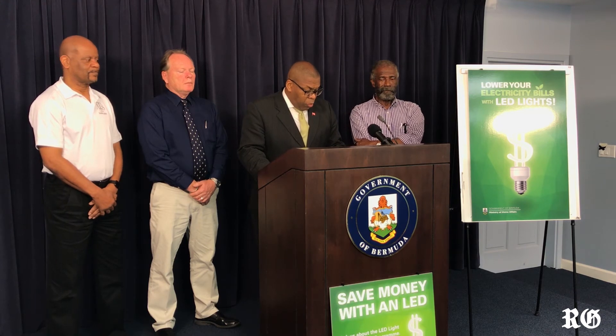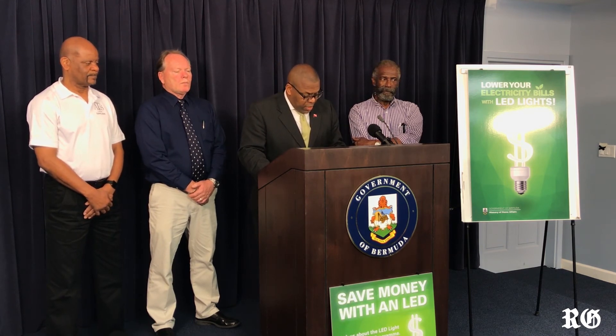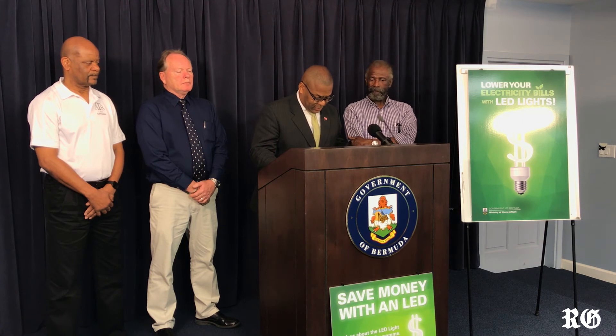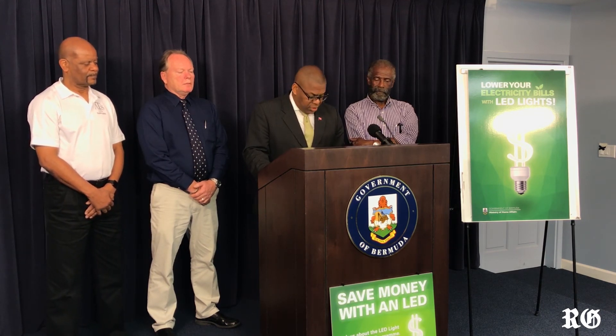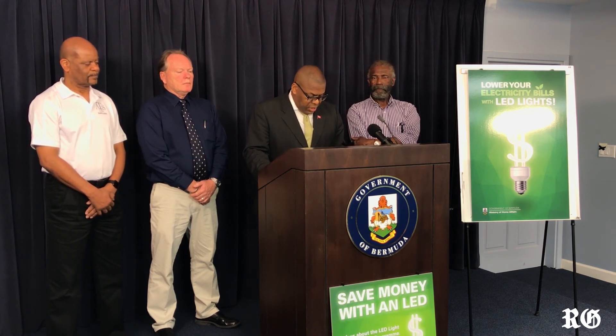Bringing in your old bulbs is a part of the process, as another goal of the initiative is to eliminate the old technology and replace it with the new technology. Accompanying that new bulb will be a leaflet, like what you see here today, with information about LEDs, so that the customer can learn more about the choices available, how to select the right LED bulb for their needs, and all the benefits from using LED bulbs.